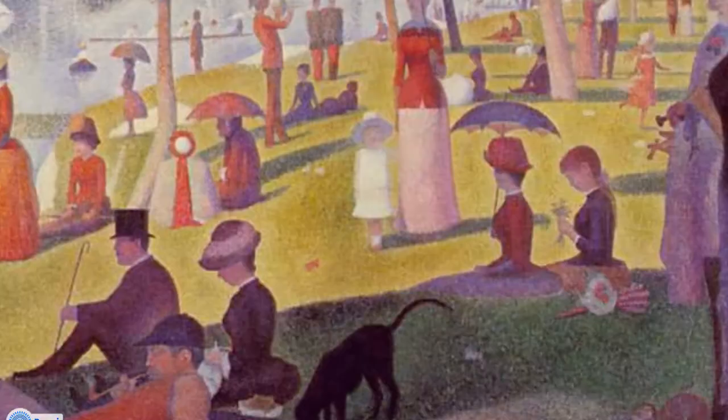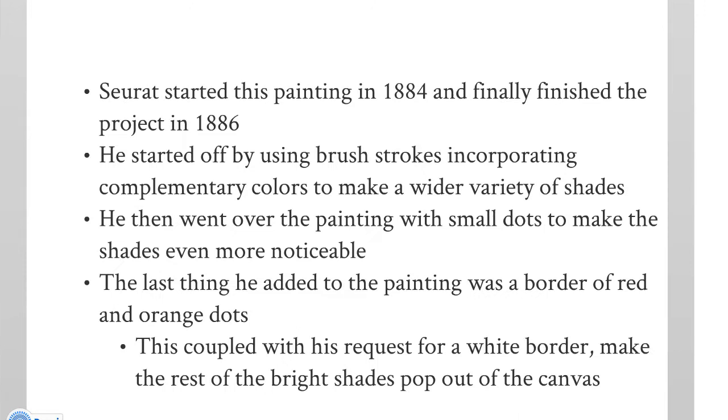This was started in 1884 and finally finished in 1886. At first he started out with brush strokes and then began incorporating pointillism — he just took a little paintbrush and did little points, which was to get a wider variety of shade. The last thing he did was to paint a border of red with dots on it. Here's the pointillism in the red border.